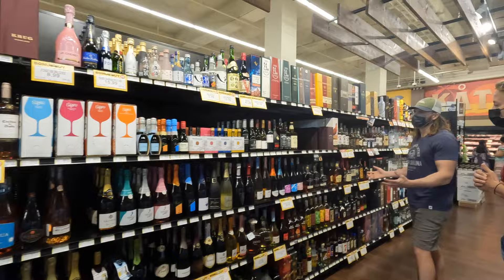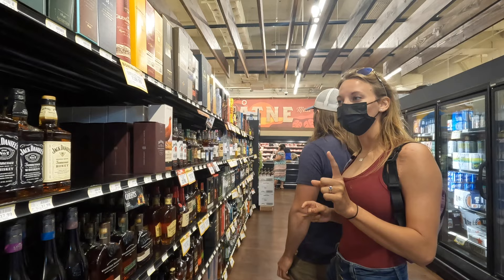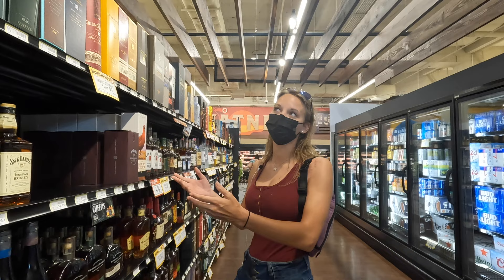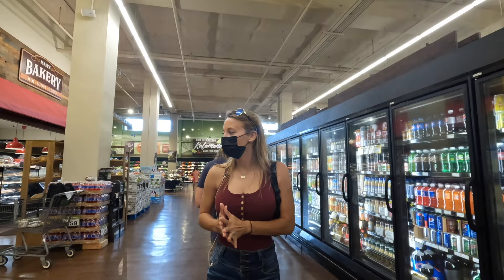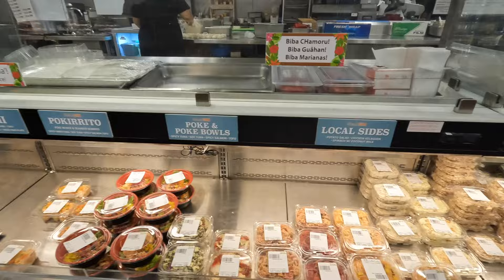Guam is not a state-controlled liquor situation. You can buy liquor in the grocery store, in small mom and pop shops. What's confusing is that there are stores here called ABC stores — which in North Carolina is the liquor store — but the ABC stores here are tourist stores that also happen to sell liquor, but it's not exclusive. One of my favorite things about this Payless is that they make food right here in the store. You can order hot food to go, or they have a deli grab-and-go with a mix of local foods and traditional lunch stuff like salads and sandwiches.